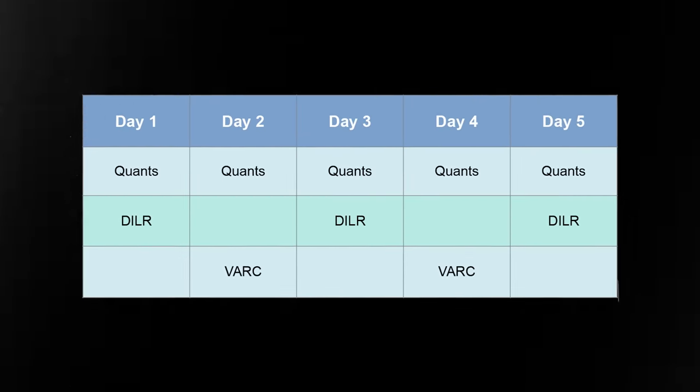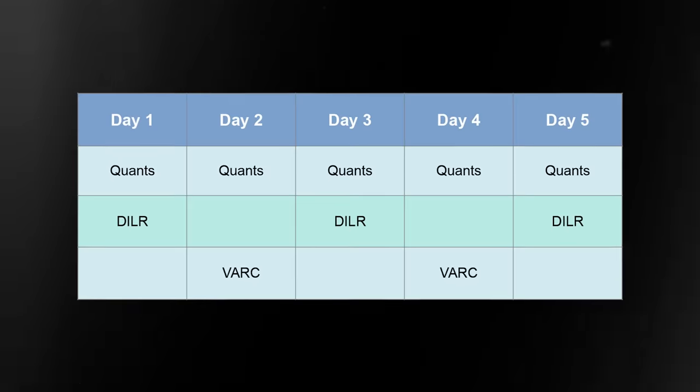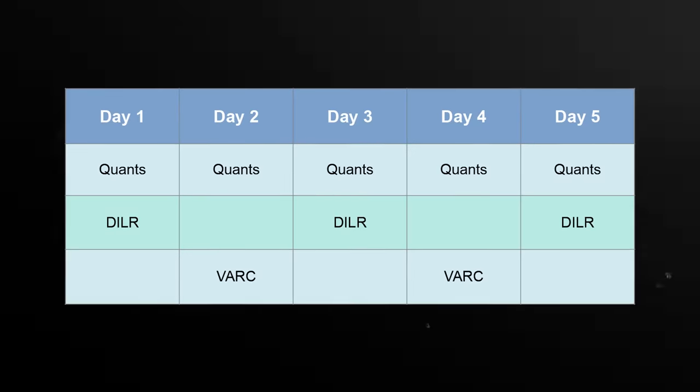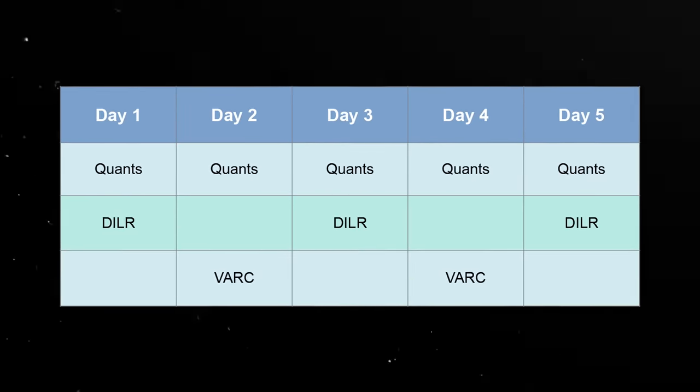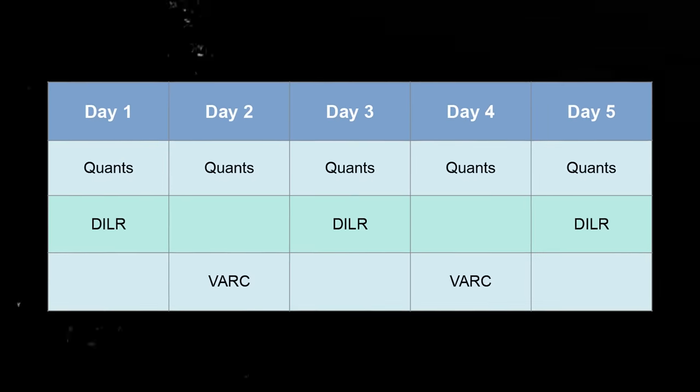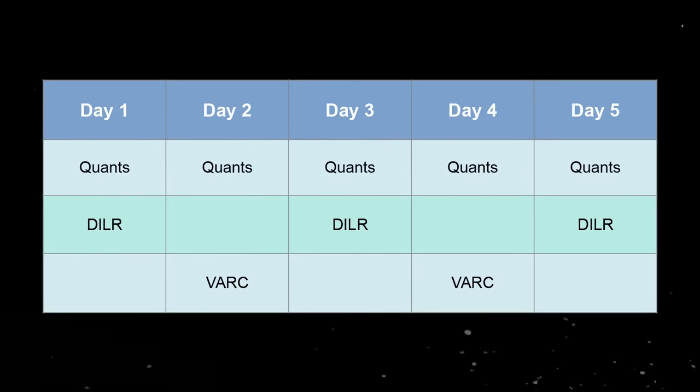Another approach is to take 1 section — your weakest section — and give it more focus that week. But don't let one section go untouched for two months, because that gap will make you feel like you're starting from scratch. Just avoid that. You have to take up all three sections every week.